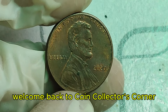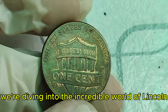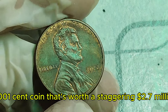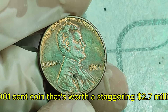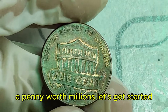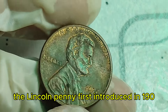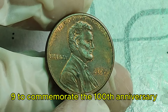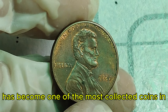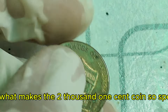Welcome back to Coin Collector's Corner. Today, we're diving into the incredible world of Lincoln pennies and uncovering the fascinating story behind a seemingly ordinary 2001 cent coin that's worth a staggering 2.7 million dollars. Yes, you heard that right — a penny worth millions. The Lincoln penny, first introduced in 1909 to commemorate the 100th anniversary of Abraham Lincoln's birth, has become one of the most collected coins in American history. But what makes the 2001 cent coin so special?